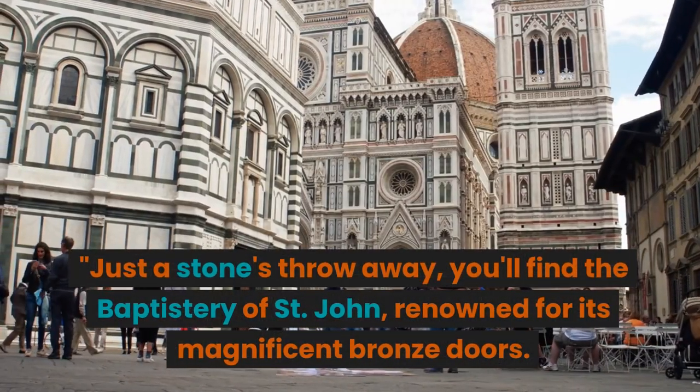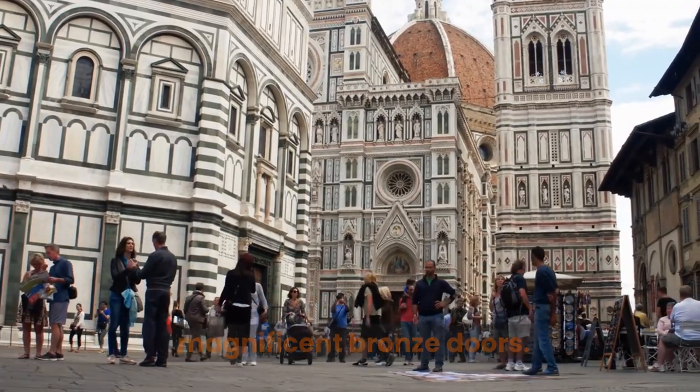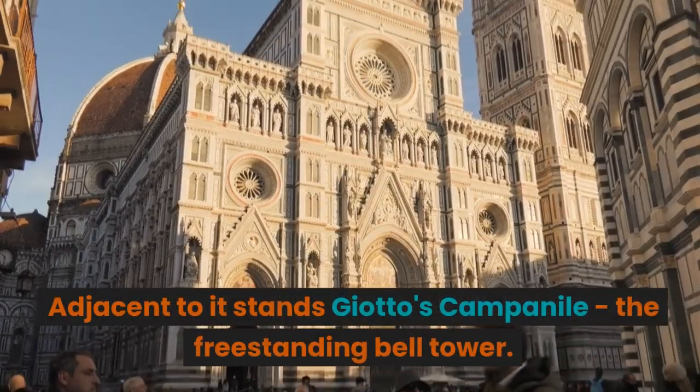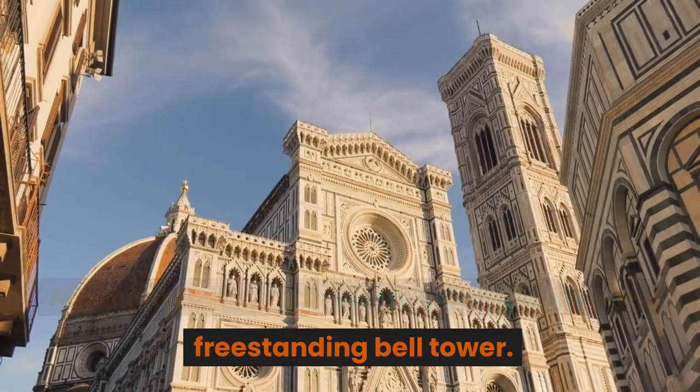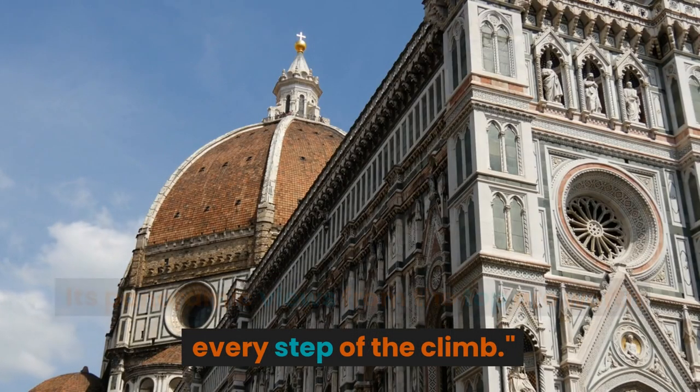Just a stone's throw away, you'll find the Baptistry of St. John, renowned for its magnificent bronze doors. Adjacent to it stands Giotto's Campanile, the freestanding bell tower. Its panoramic views from the top are worth every step of the climb.